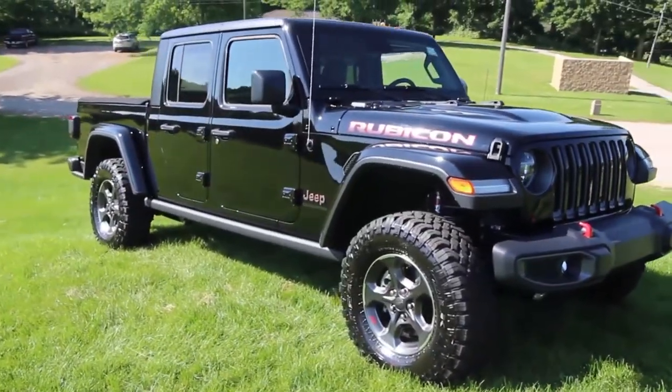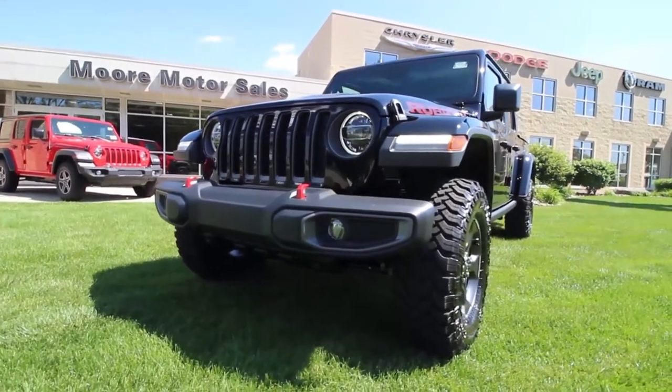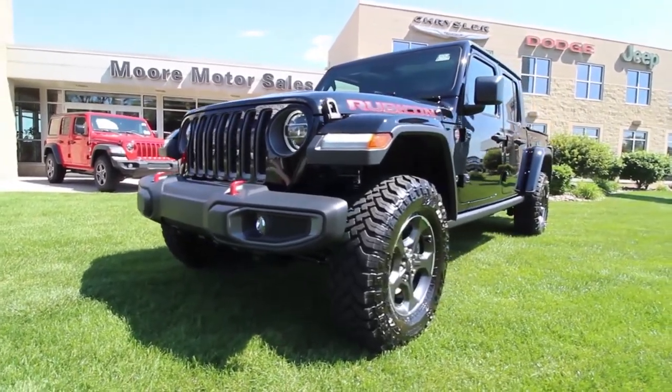This is an absolute workhorse and you can take it off-road and play when you're done for the day. Removable doors, fold-down windshield, and a Freedom Top 3-piece modular hardtop.